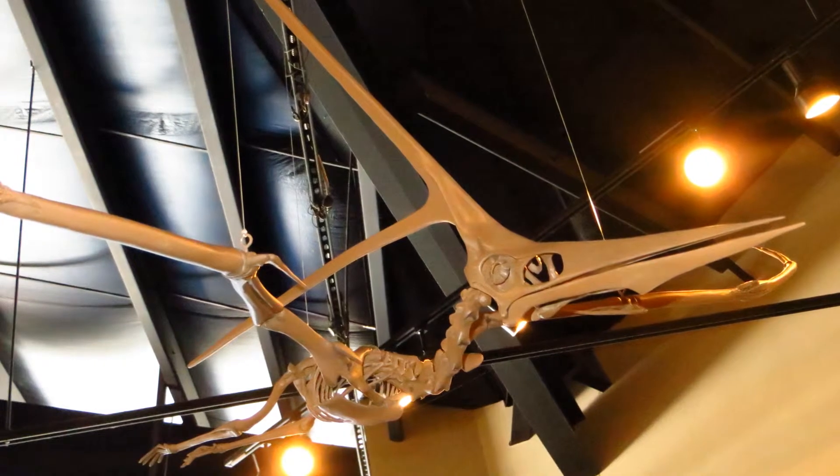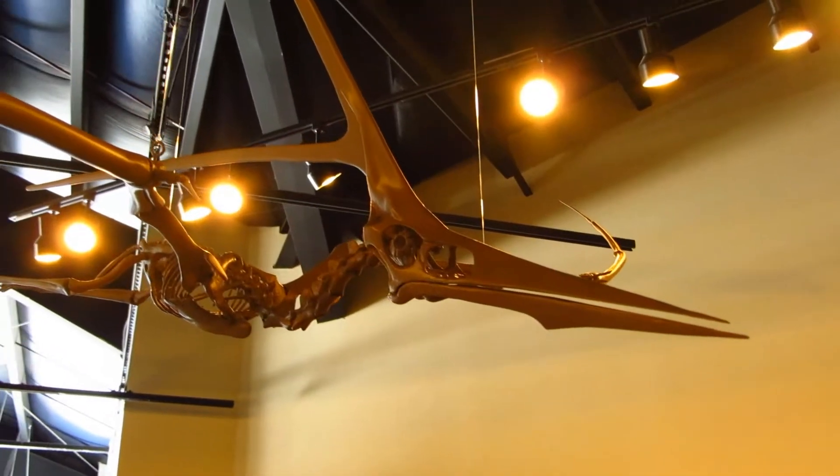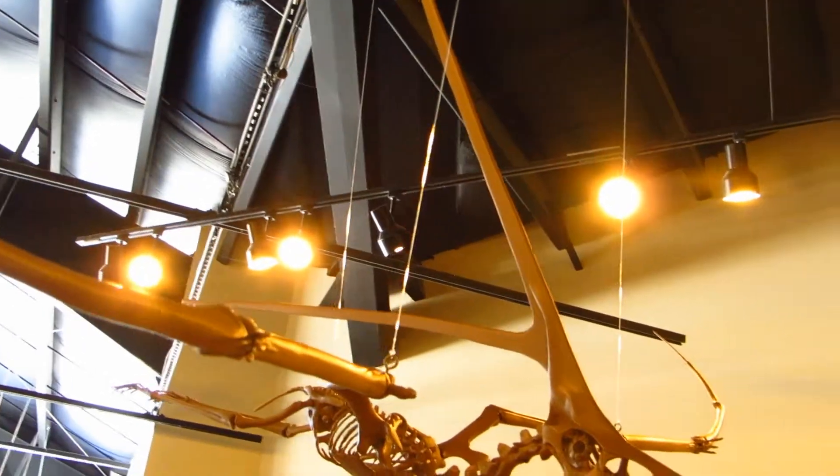Much less abundant than Pteranodon and less than half its size, Nyctosaurus is known to either have an enormous forked crest or no crest at all — probably a sexually dimorphic difference.